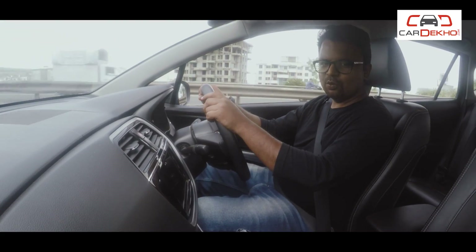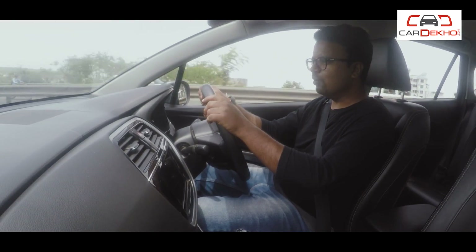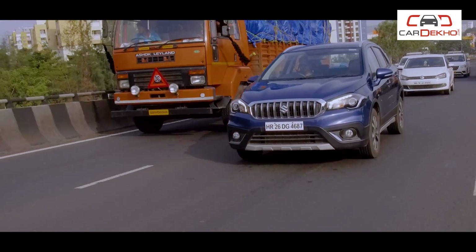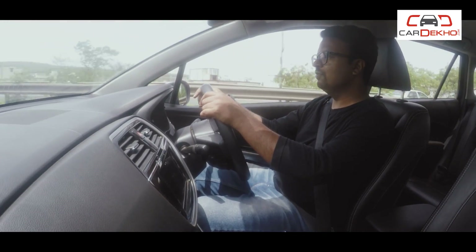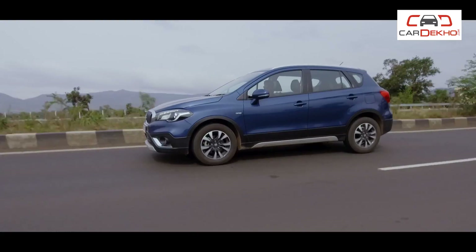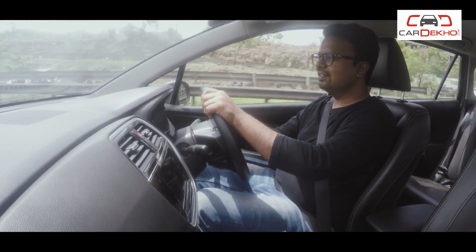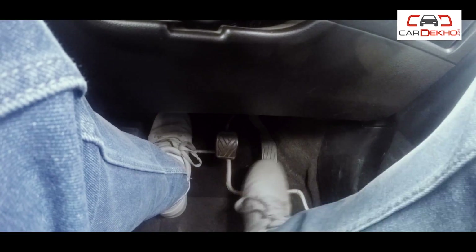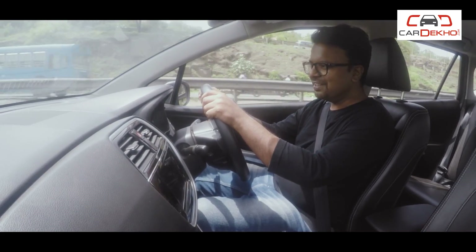On the highway, the 1.3-litre diesel engine lacks enough punch for quick overtakes — you would require a fair amount of planning for that. The S-Cross is best suited for cruising calmly or driving in the city. The gears slot in smoothly, the clutch is light, and the steering is nice to hold, making the car easy to manoeuvre in the city.